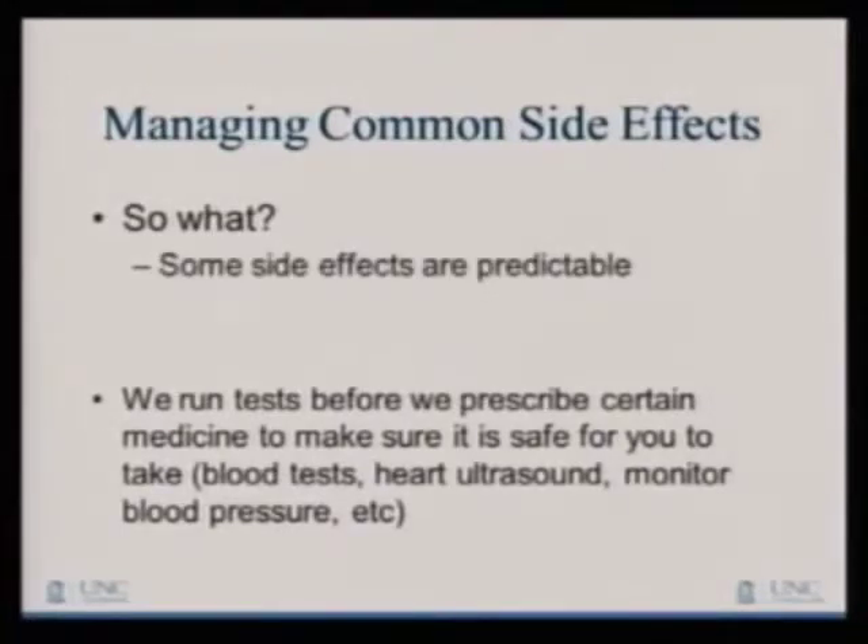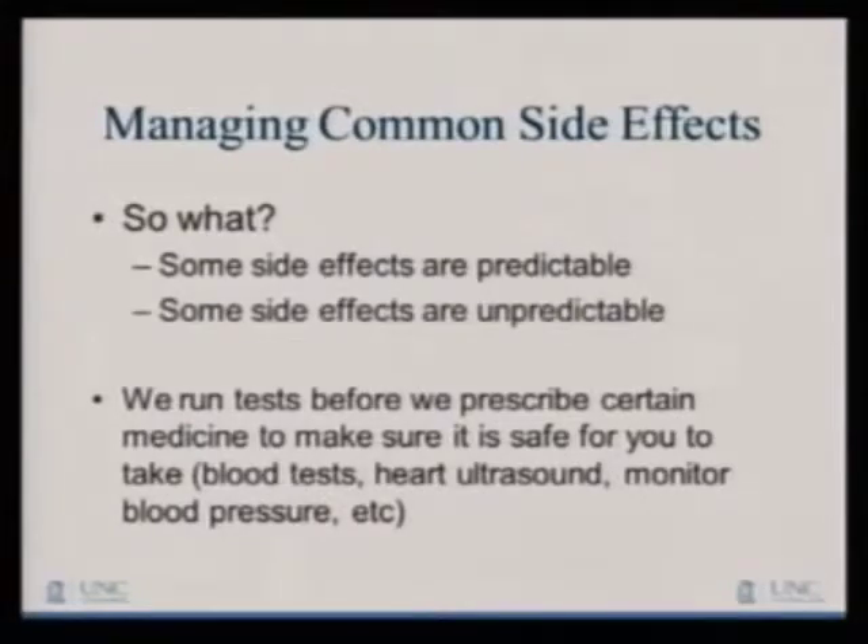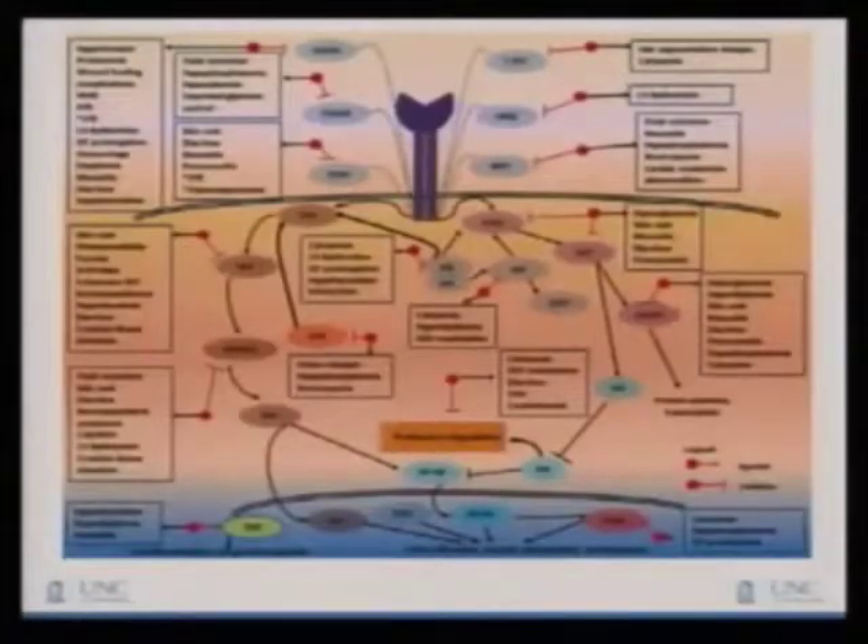Some side effects are predictable and some are not predictable. We do a bunch of things before we even start these medicines because of the potential toxicity. A lot of you have probably had more blood drawn than you ever thought you'd have. We take many tests to check liver function, kidney function, and all other kinds of stuff — heart ultrasounds to make sure your heart's strong enough to take the medicines. We monitor blood pressure, and sometimes we have to fix things before we start you on a medicine to make sure we keep you safe.